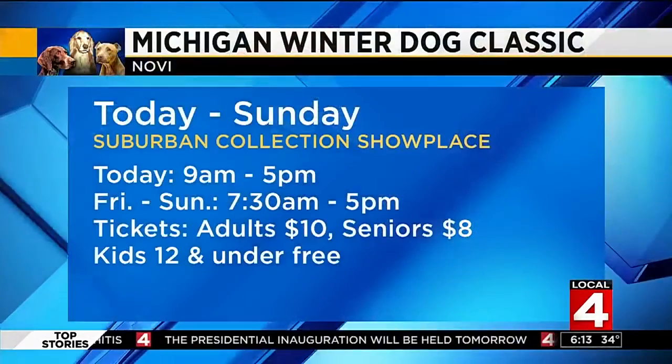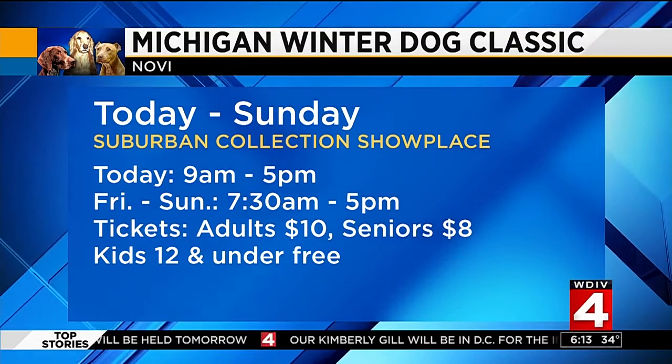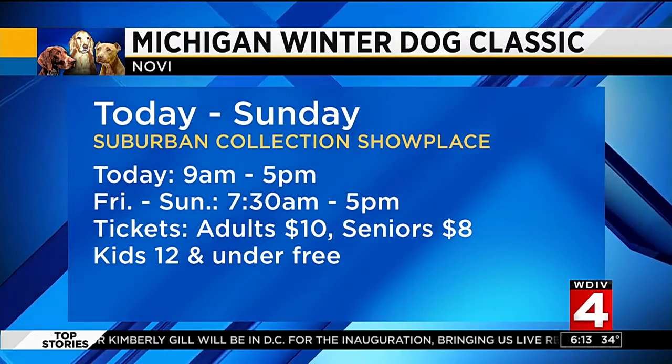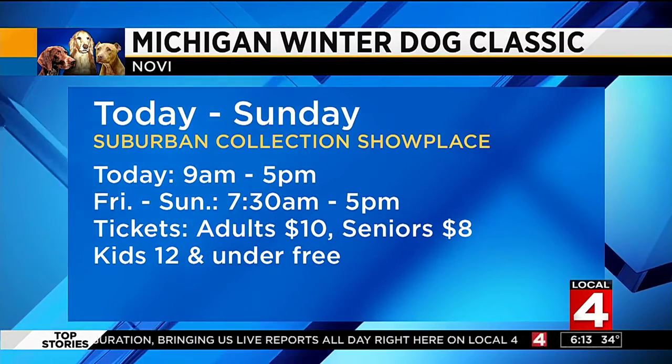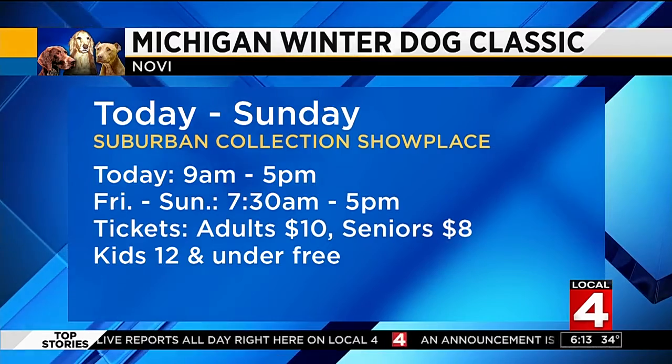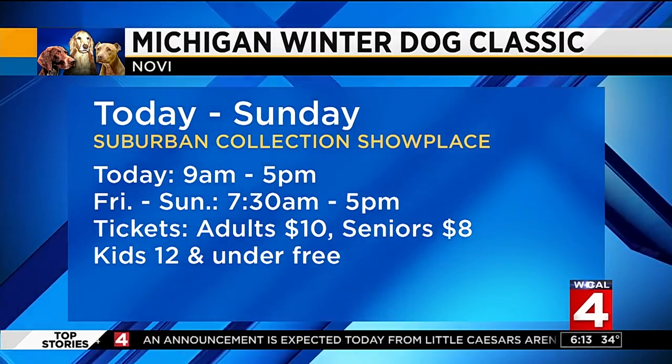It's perfect to know what kind of dog is good for your family. And if you already have a dog, you can bring your dog here too, so it's great for the whole family. The show starts today at 9 a.m., goes until 5 p.m., and continues all weekend Friday through Sunday, starting at 7:30 a.m., wrapping up at 5 p.m. Adults are $10, seniors $8, and kids 12 and under get in free. A great event for the whole family to enjoy — come see dogs like this beautiful Ty.